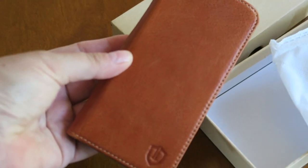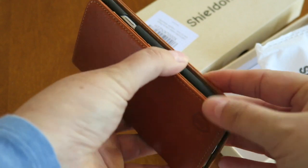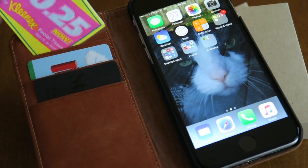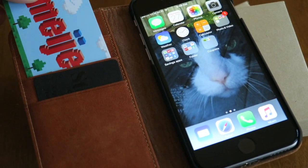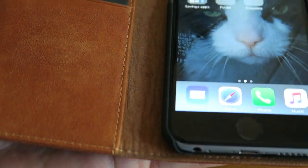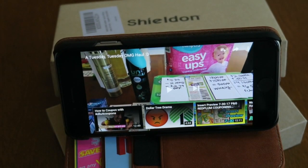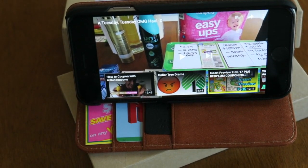The phone case that I have is called the Walletfolio case, which is really nice. It's in a brown leather — just a really handy little case. I've been using it for two days and I'm very impressed. The little slots here, you can put your cards or your coupons in. And you can also prop it up on its side to watch my YouTube videos — how great is that?